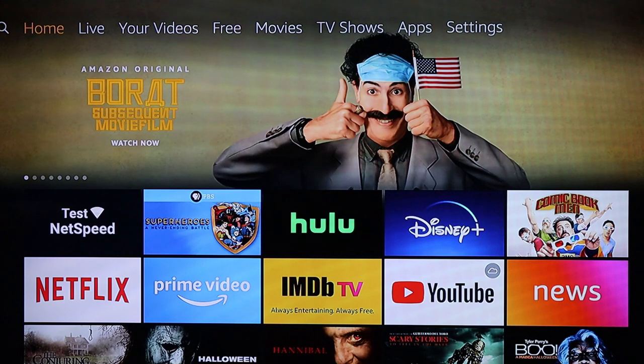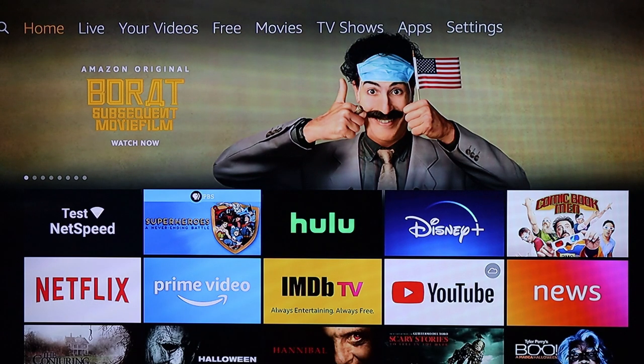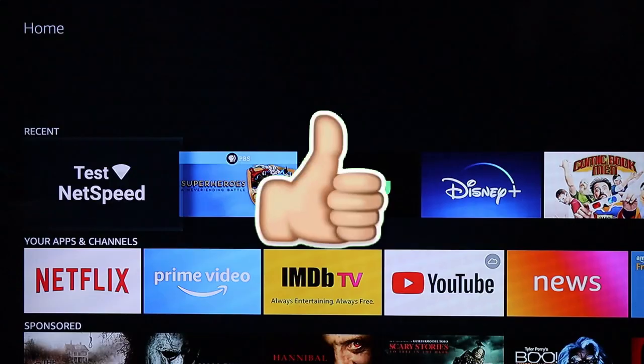The question I get a lot is: do you need an Amazon account or Amazon Prime membership to use the Fire Stick? The answer is you don't need a Prime subscription, but you do need an Amazon account — and there's a big difference between the two. Just having an Amazon account costs nothing. The Prime membership is usually about $10 to $15 a month, and with that you get Prime Video.